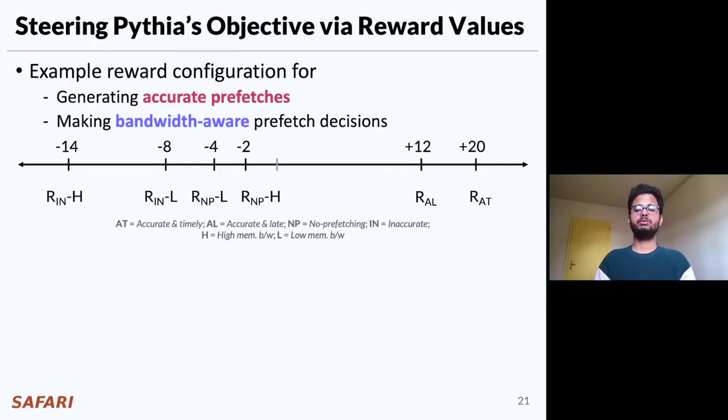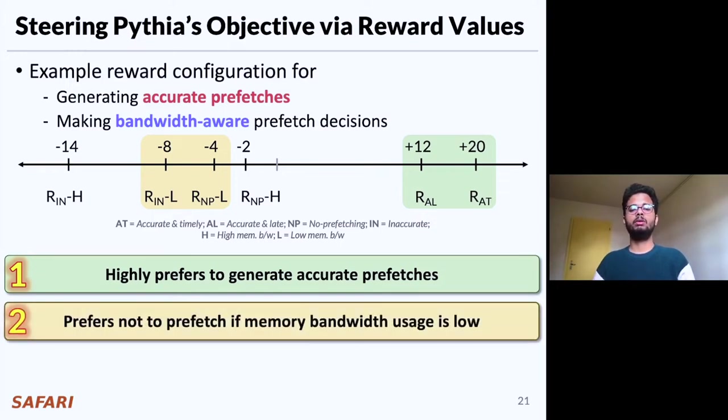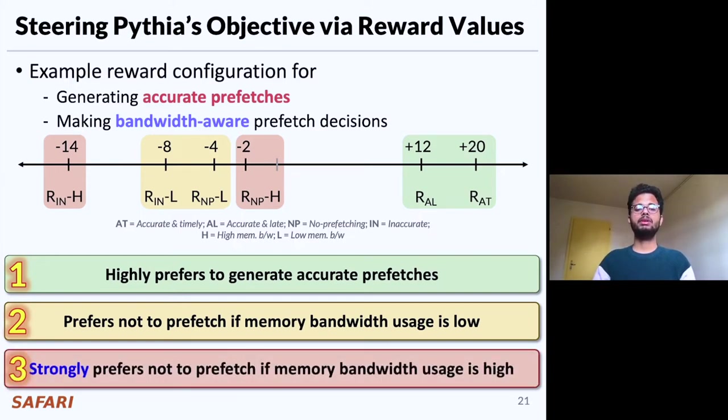Pythia sets three key prefetch objectives based on these reward values. First, we provide a much higher reward to Pythia for generating accurate prefetches, so Pythia highly prefers to generate accurate prefetches whenever possible. Second, in low memory bandwidth usage situations, we provide slightly higher reward for generating no prefetch rather than inaccurate prefetch, so Pythia slightly prefers not to prefetch rather than prefetch inaccurately. Third, in case of high memory bandwidth utilization, we provide much higher reward for generating no prefetch rather than prefetching inaccurately. As a result, if memory usage is high, Pythia strongly prefers not to prefetch anything rather than prefetch something inaccurate.